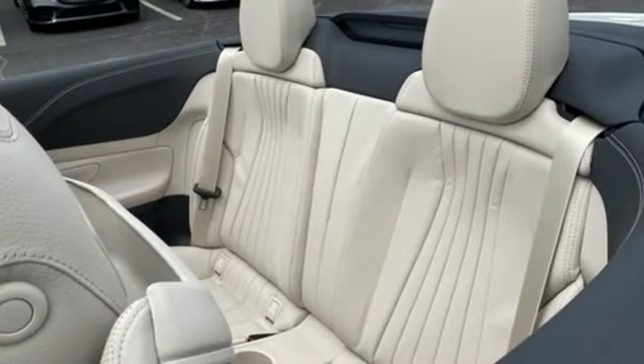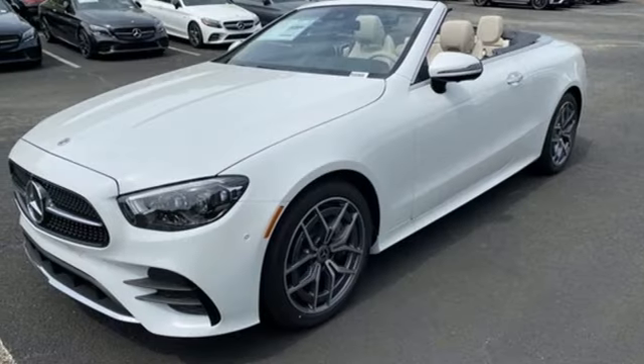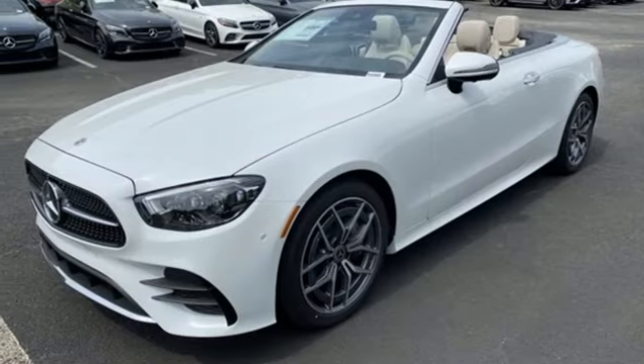To get the best, get a Mercedes-Benz. Someone is going to drive this fantastic vehicle off the lot. It should be you. Test drive it today.